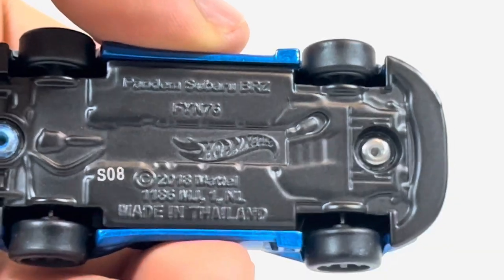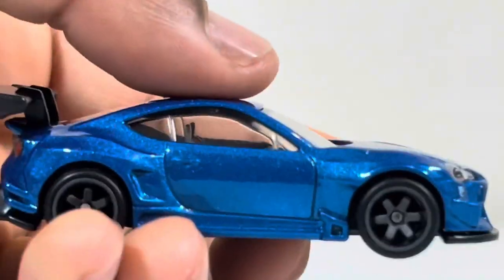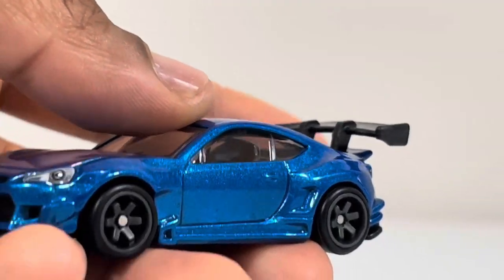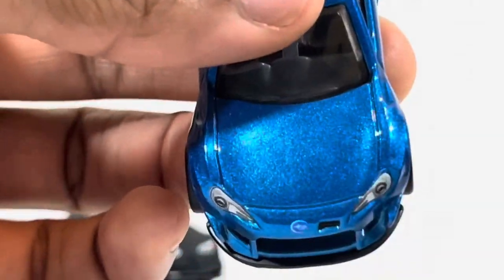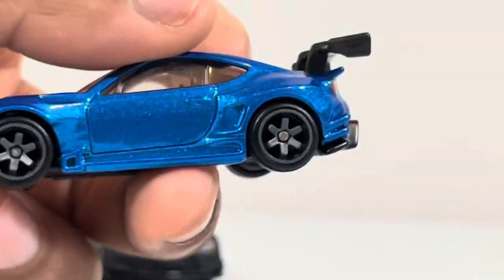These are rubber tires. The chrome model info is on the bottom. It says it's made in Thailand, which we can talk about — Mattel producing in Thailand — for those who collect these cars. You can see the hood as well, which looks really nice, and the back too.